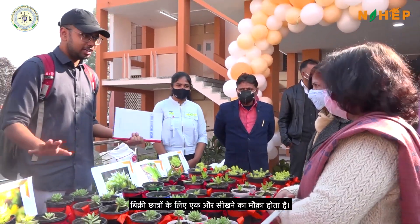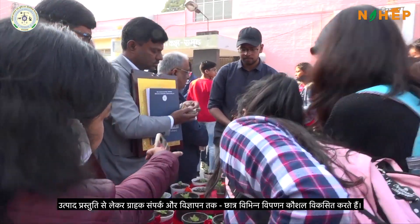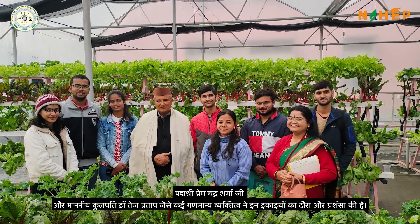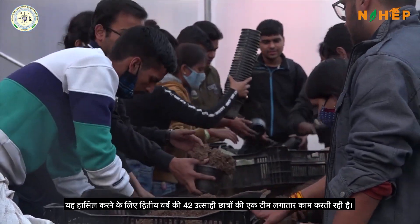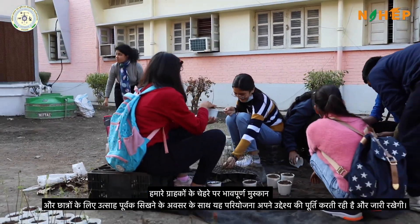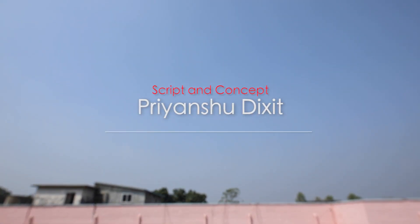The sale is another learning point for the students. From product presentation to customer interaction and advertising, students develop various marketing skills. These units have been visited and praised by many, including Padma Shri Premchandra Sharmaji and Honorable Vice Chancellor Dr. Tej Pratap. A team of 42 enthusiastic second-year students work continuously to make this happen. With soulful smiles on our customers and enthusiasm-driven learning for the students, this project has and will continue to serve its purpose. Thank you.